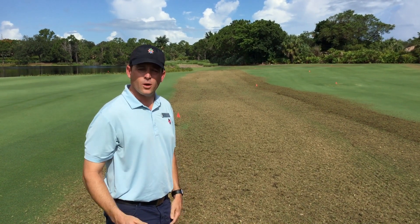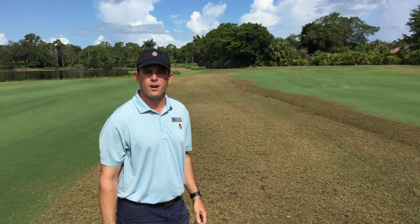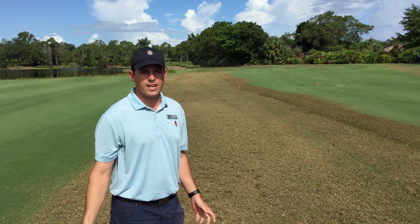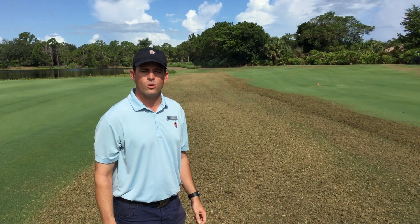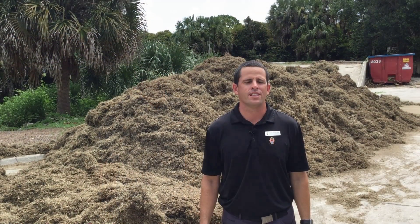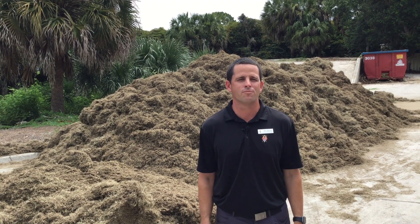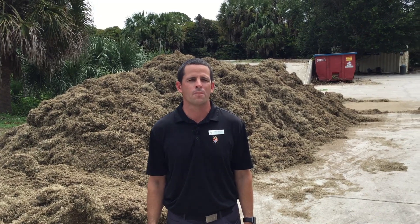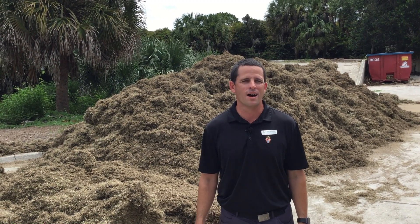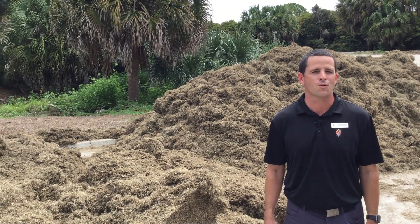Verticutting also makes for better playability — you can take a nice divot without swinging too hard or putting too much effort into it. Let me take you back to the shop and show you the amount of material we're getting out here. Here I am at the collection site at Golf Maintenance. So far we've finished hole numbers 18, 10, and 11, and this is the result — it's about 8 feet tall and 30 feet long. Just wanted to show you how beneficial this is for the golf course.